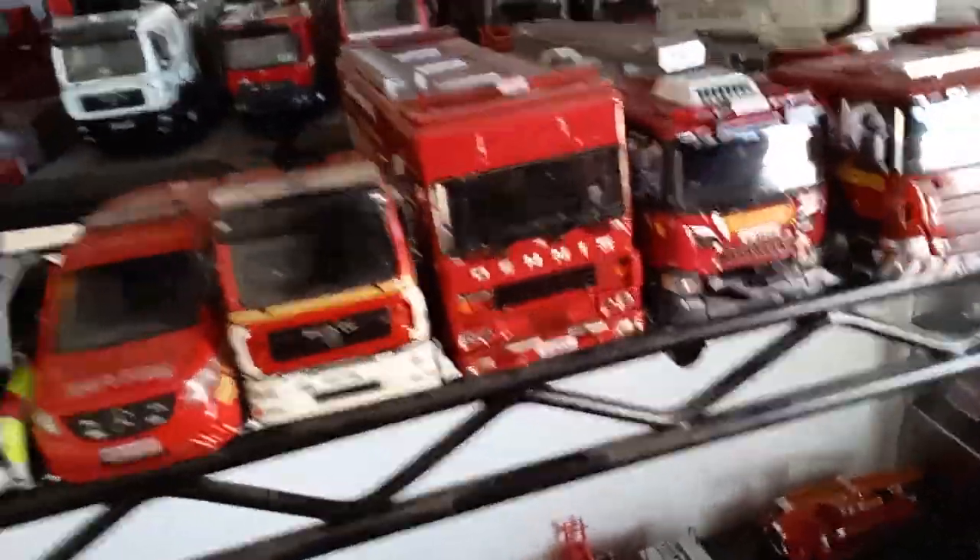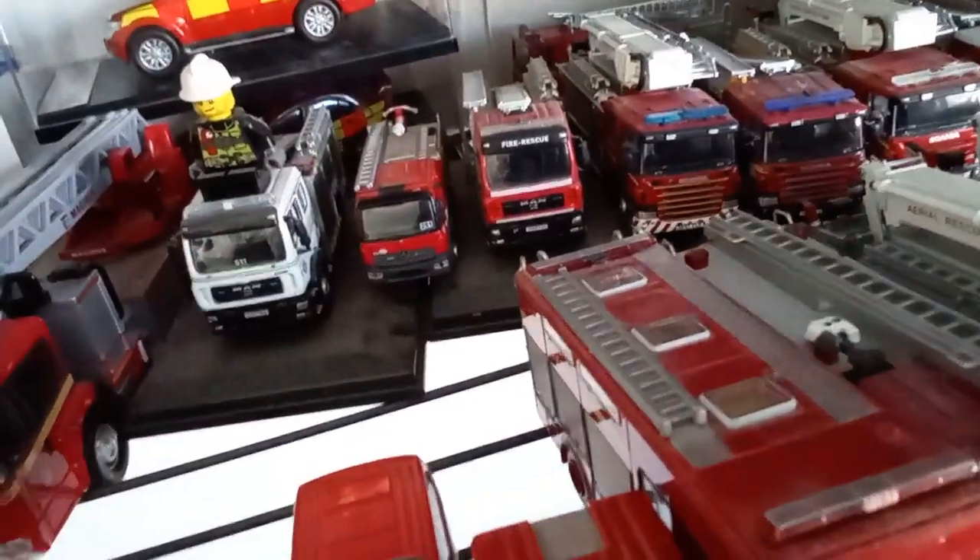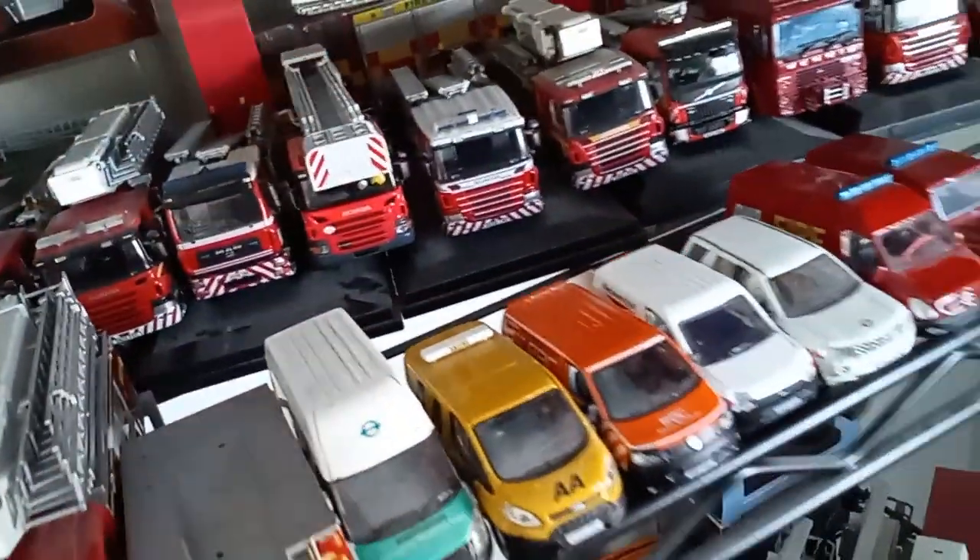Oxford Diecast is a brilliant company but I think they're restricted in what they can make due to licensing. So that Tiny Diecast Tago is quite nice to have. Then we've got loads more Scanias — another Tiny Diecast, because Tiny Diecast has also made a TL ladder which I needed.